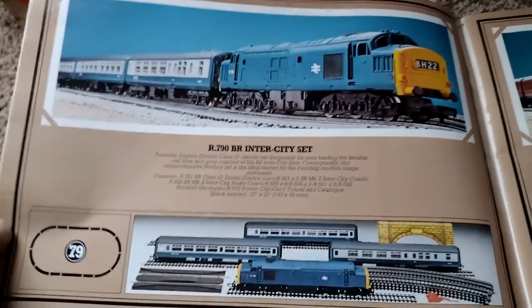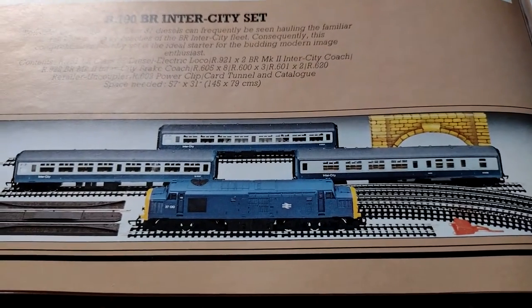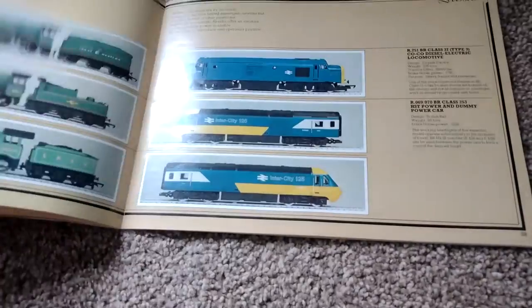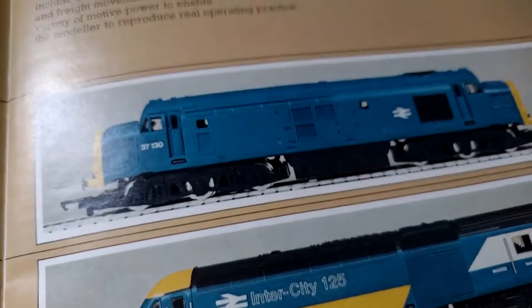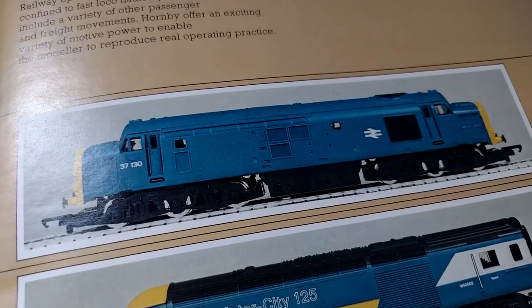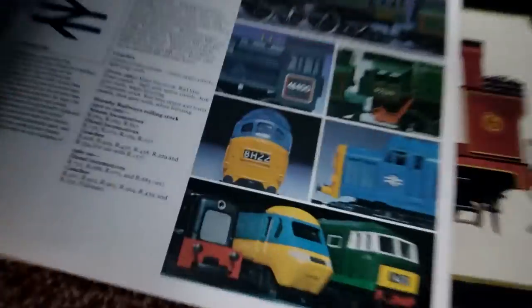The last year of it was 1979. Here we go — the R790 British Rail Intercity set, with a re-railer uncoupler, changed slightly, and there's a card tunnel. One of the more numerous classes on British Rail, the Class 37 can be seen across the breadth of the country, as common on passenger work as on merry-go-round and freight trains. So three years in the catalogue, two years with a set available.